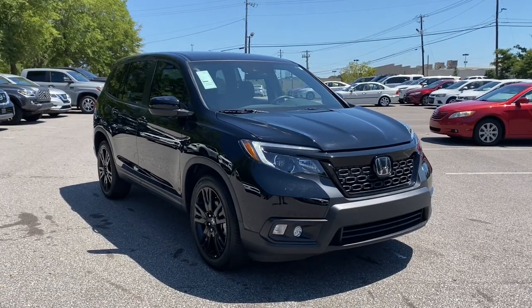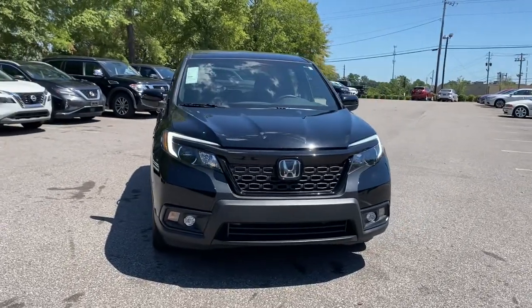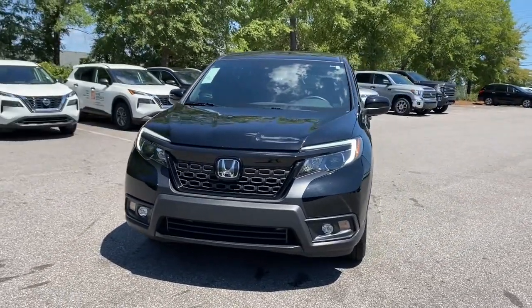Enjoy the view of this 2020 Honda Passport. With less than 20,000 miles on the odometer, this vehicle provides excellent value.